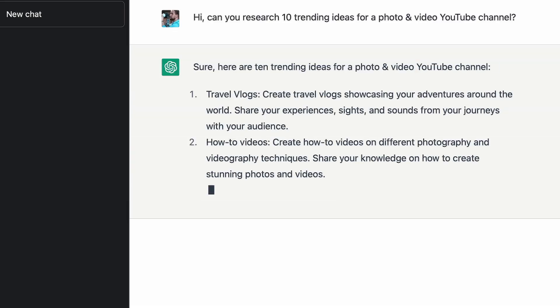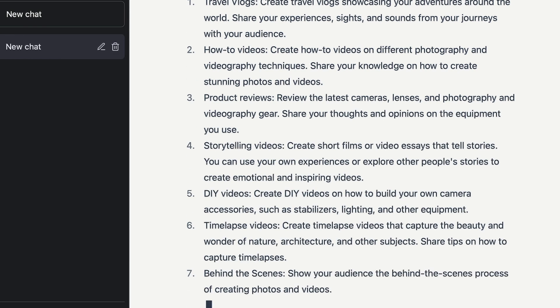"Hey AI, give me 10 ideas for a photography channel." Alright, next one.